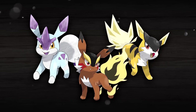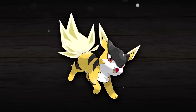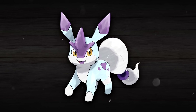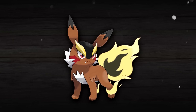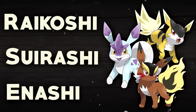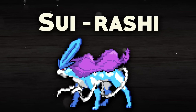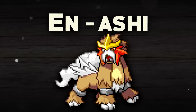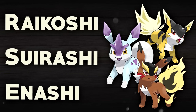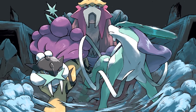Now let's get into the names, because I put quite a lot of thought into these and they ended up becoming quite intricate. The three names are Ennashi, Raikoshi, and Suirashi. The first thing you probably noticed is that their names all share the prefixes of their counterparts — Suirashi comes partially from Suicune, Ennashi comes partially from Entei, and Raikoshi comes partially from Raikou. These prefixes also apply to these Pokemon individually as they are simply the Japanese terms for flame, thunder, and water, respectively.